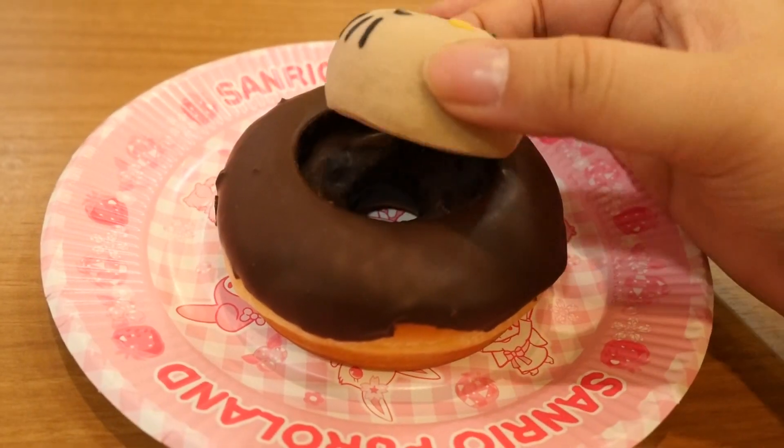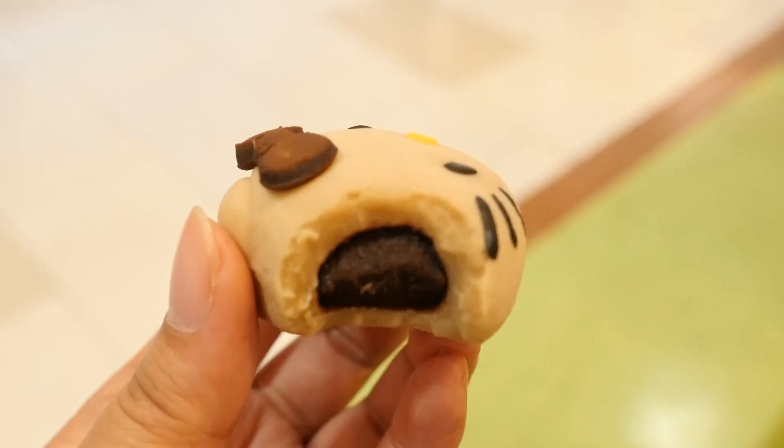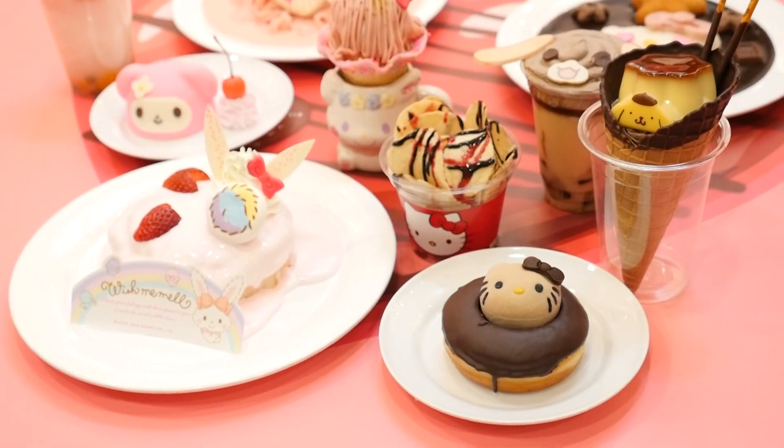So this donut was pretty interesting. There was a Hello Kitty shaped daifuku on top, which is basically mochi skin on the outside. And then it had a chocolate — I want to say a bean paste on the inside. It was really good, actually. The donut was okay.